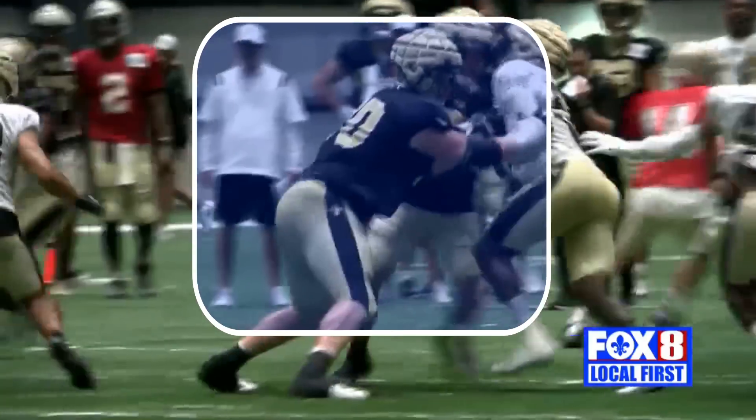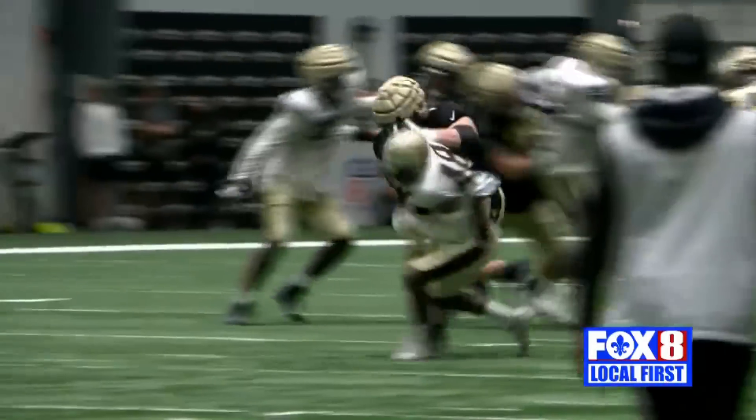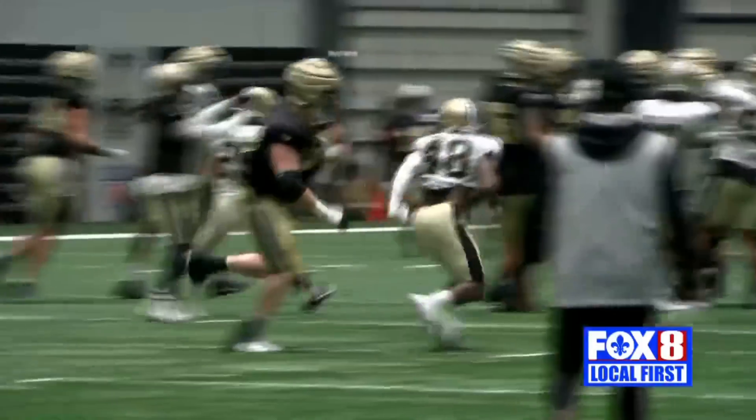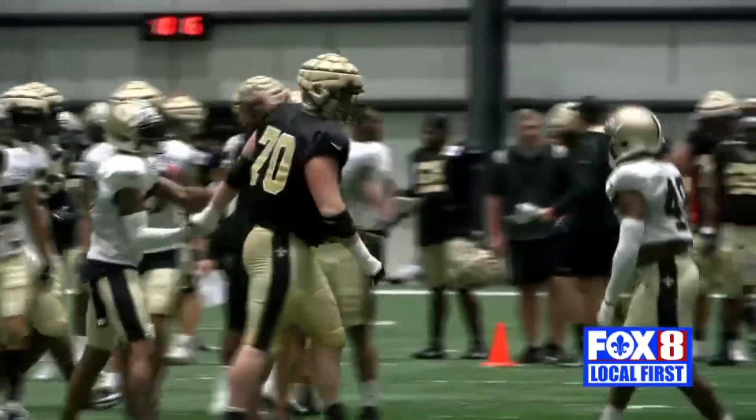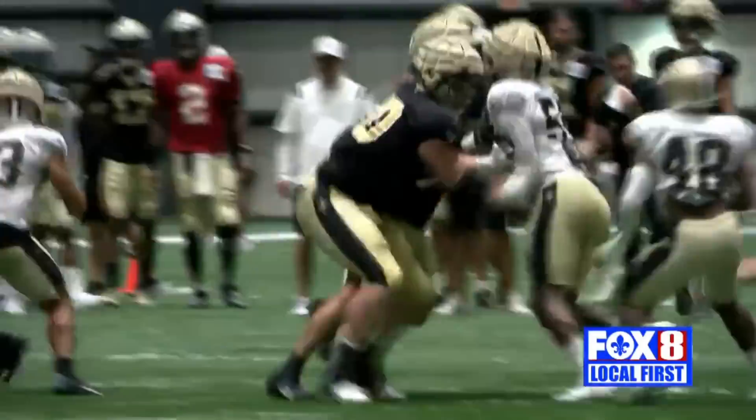Trevor Penning is one of those guys that's super aggressive, super mean, super angry and he gets after it. Today it was safety JT Gray, and this clip right here went viral, but there's a big part of this clip that people aren't really talking about.